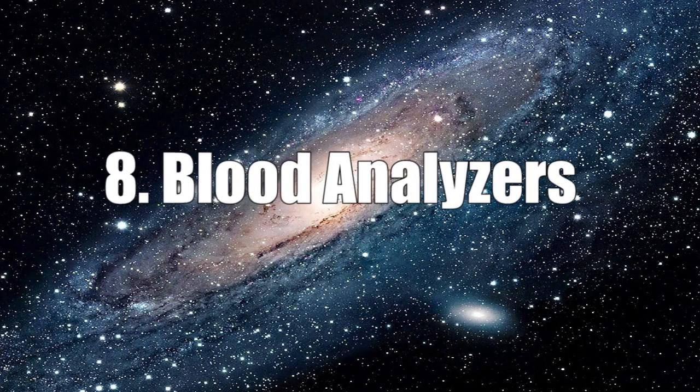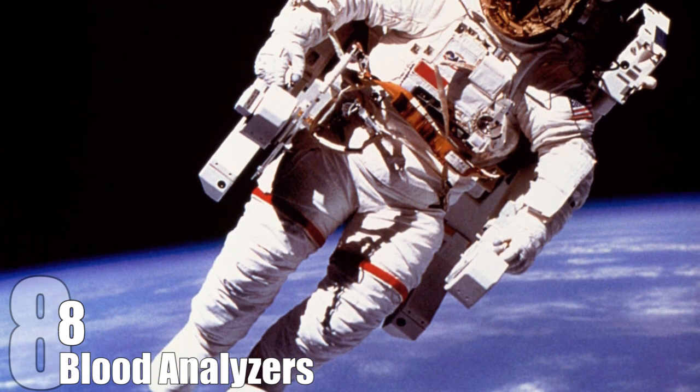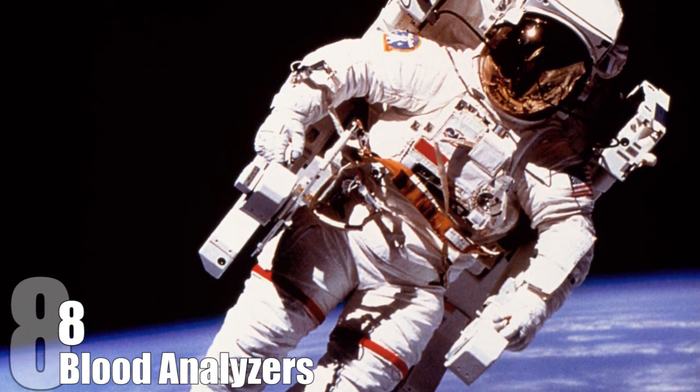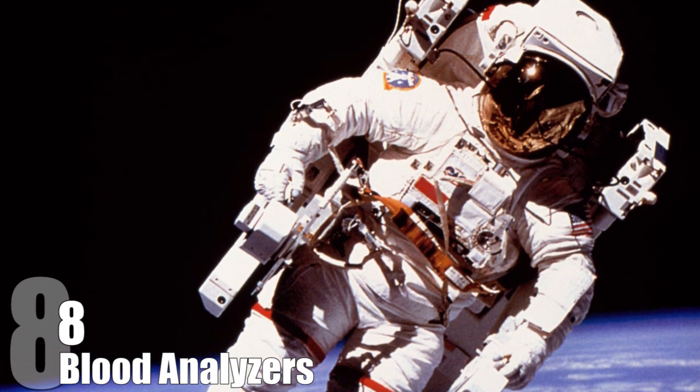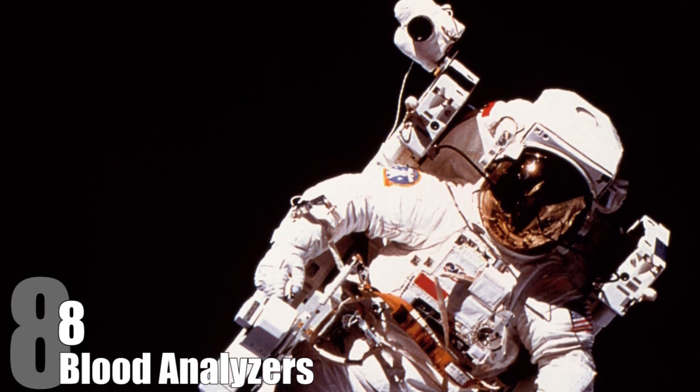Blood Analyzers. Many technological advancements that NASA made in healthcare are technologies that were developed for other reasons and then applied to healthcare. But they also set out to specifically advance certain tests and treatments. You never know what will happen to the astronauts when they're in space, no matter how healthy they are, so it's best to be prepared.